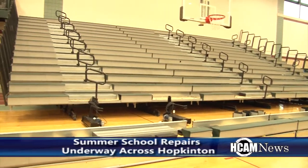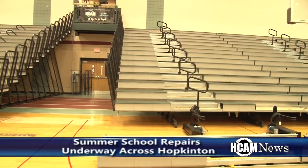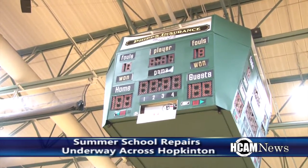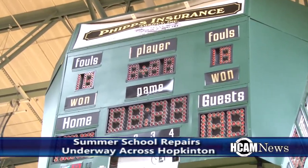Director of Buildings and Grounds Al Rogers listed off a few of the many projects going on throughout Hopkinton Schools this summer. We're replacing the scoreboard at the high school with two LED modern scoreboards that will be on the walls.